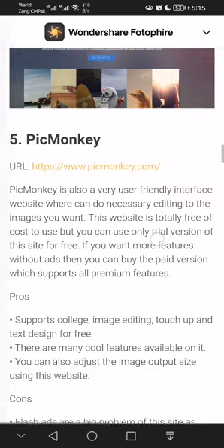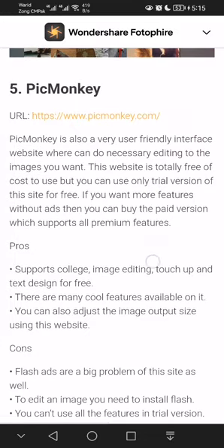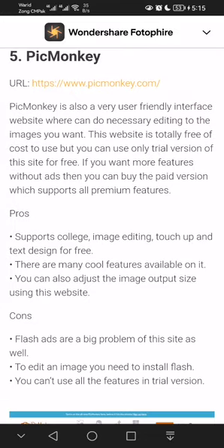Number five is PicMonkey. PicMonkey is also a very user-friendly interface website where you can do all the necessary editing to your images. You can read the pros and cons of PicMonkey on the site. So it's up to you which website you will choose to edit your photos.